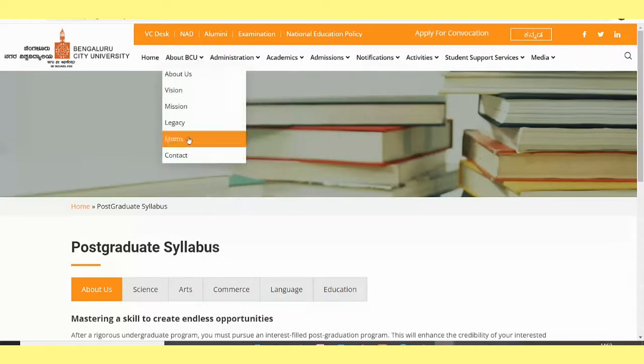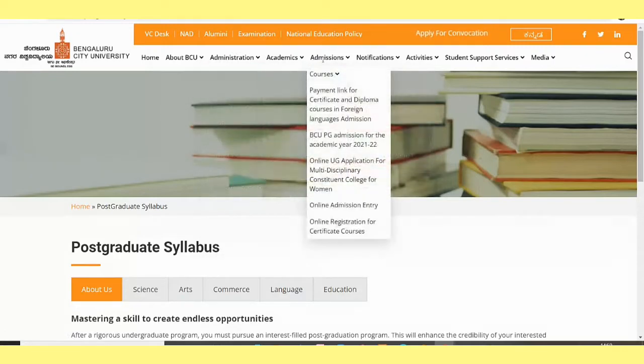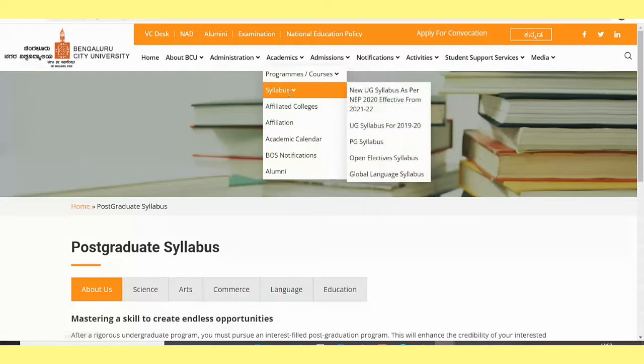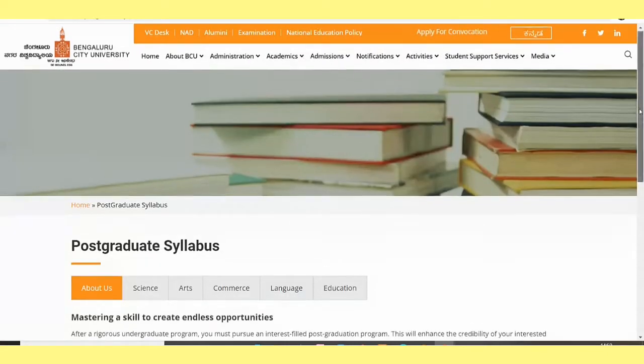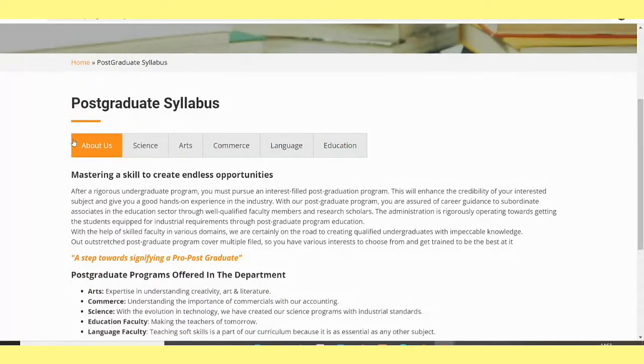If you wanted to know about BCU, you can visit over here. Now let's look for the syllabus. Go to Academic Syllabus and then click on PG Syllabus — PG stands for Post Graduation. You can click on MCA, MBA, M.Tech, and others. Now let's see our MCA syllabus.